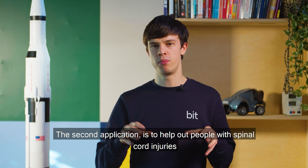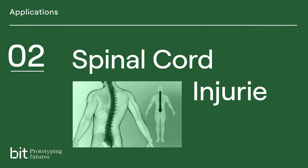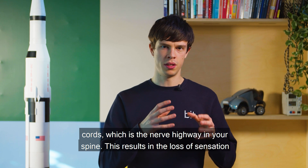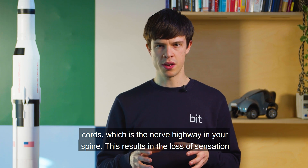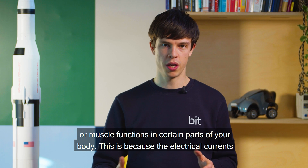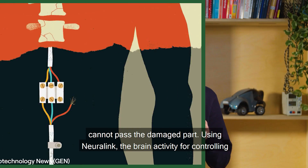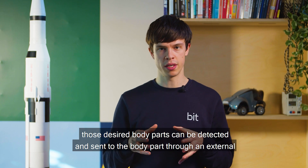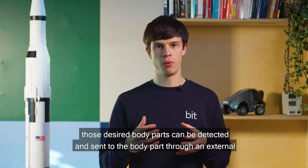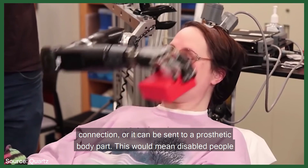The second application is to help out people with spinal cord injuries. People can injure their spinal cord, which is the nerve highway in your spine. This results in the loss of sensation or muscle functions in certain parts of your body, because the electrical currents cannot pass the damaged part. Using Neuralink, the brain activity for controlling those desired body parts can be detected and sent to the body part through an external connection, or it can be sent to a prosthetic body part.